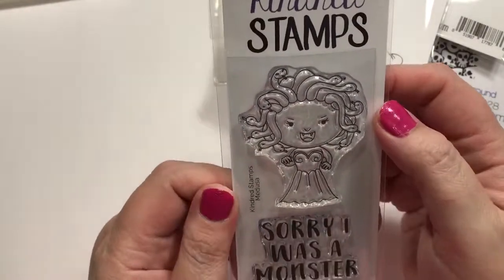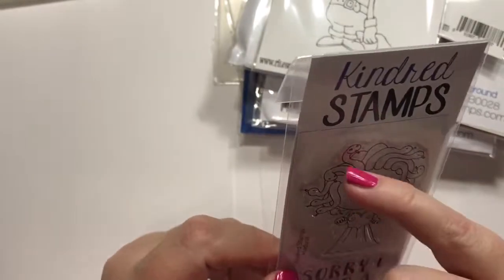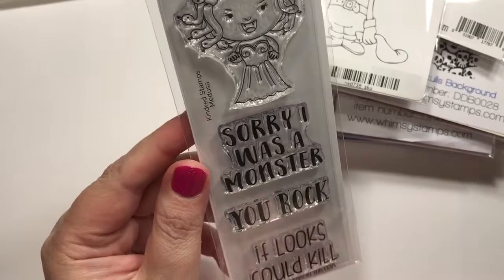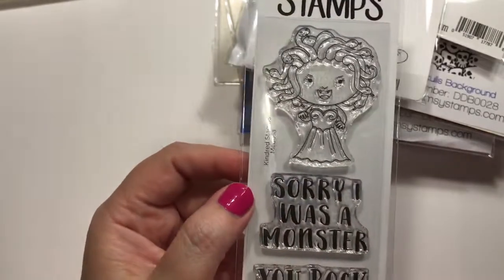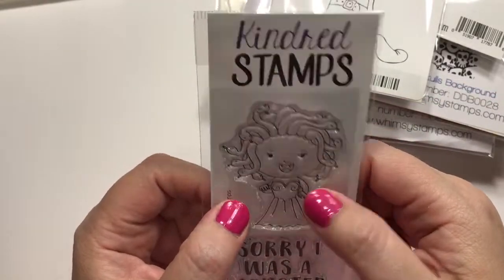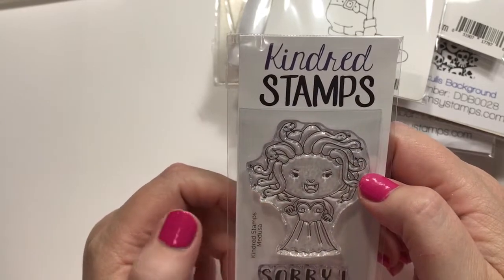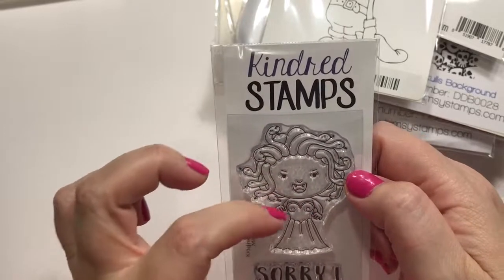From Kindred Stamps I only got one thing — this is Medusa. And look, she's got the little snakes in her hair. So cute. Sorry I was a monster — you rock. If looks could kill. I just think that is the cutest. I had to have that. Not really scary — I wish we could have a really super scary one from some company. But that'll do. And I have a cute idea for a treat with that.